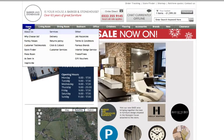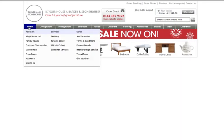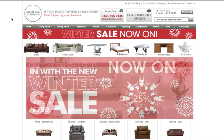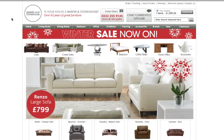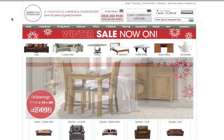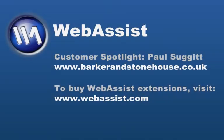I hope this has given you a bit of an idea of some features that you could add to your website with Web Assist extensions. Paul says, and I quote, they were worth every penny. And we're glad to see our customers have such success with our extensions. If you'd like to check out Paul's website, you can go to www.barkerandstonehouse.co.uk. And to check out Web Assist extensions, you can go to www.webassist.com. Thank you.